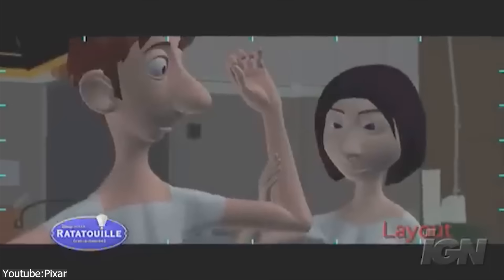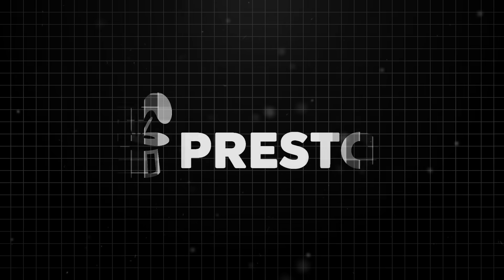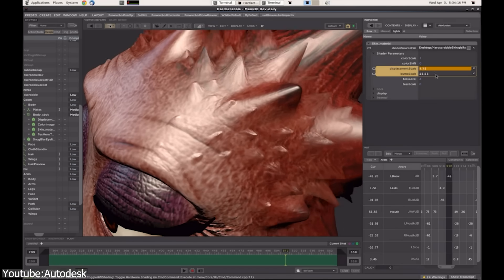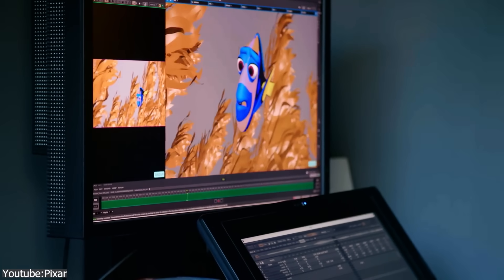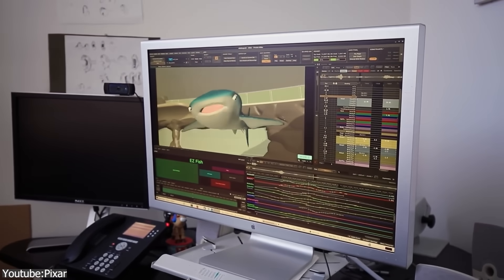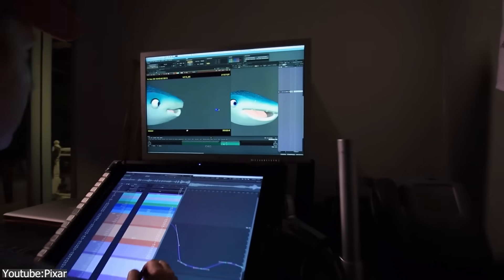Right after Ratatouille, Pixar started a multi-year project to build a new animation system from the ground up. Internally, it was called Presto, named partly after Pixar's 2008 magician-themed short film. The development team, led by engineers like Dirk van Gelder, spent about five years creating it. They even collaborated with Autodesk to ensure it worked smoothly with Maya. The goal for Presto was to become the central hub for rigging, animation, layout, and simulation — keeping the most efficient workflows from Marionette while replacing the entire underlying codebase, removing the technical limitations that had built up over two decades.